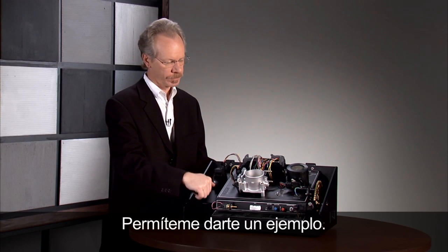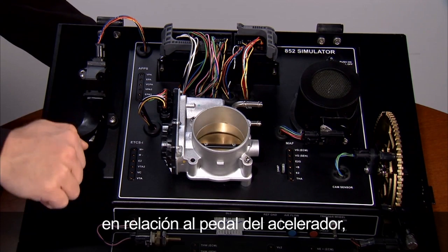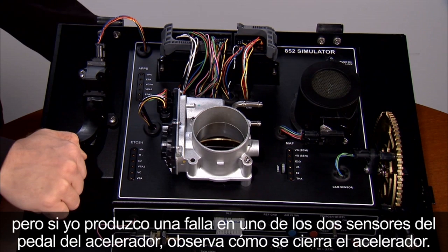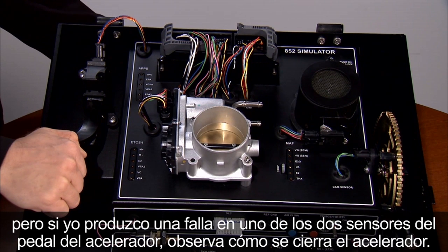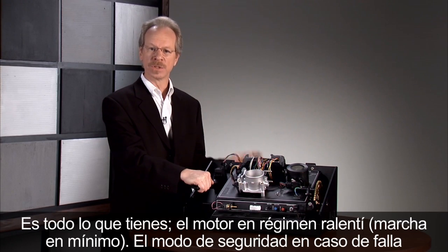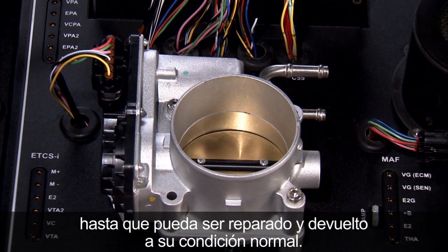Under normal conditions we've seen how the throttle moves in proportion to the accelerator pedal, but if I create a fault in one of the two sensors on the accelerator pedal, notice how the throttle closes. That's all you've got is an idle. The fail-safe mode is that the vehicle will idle to the side of the road until you can have it repaired and returned to normal condition.